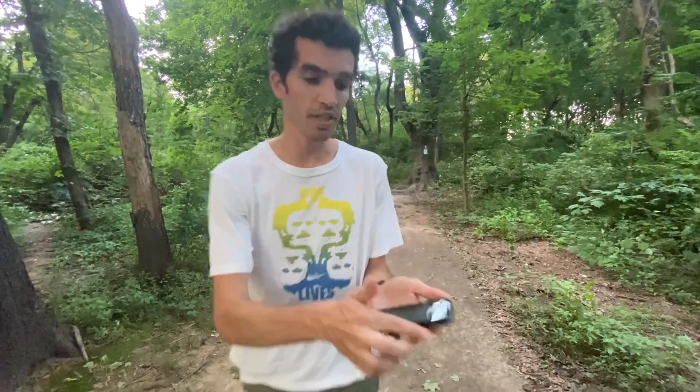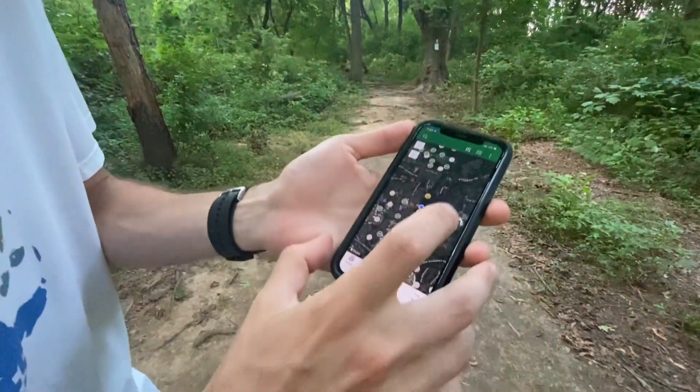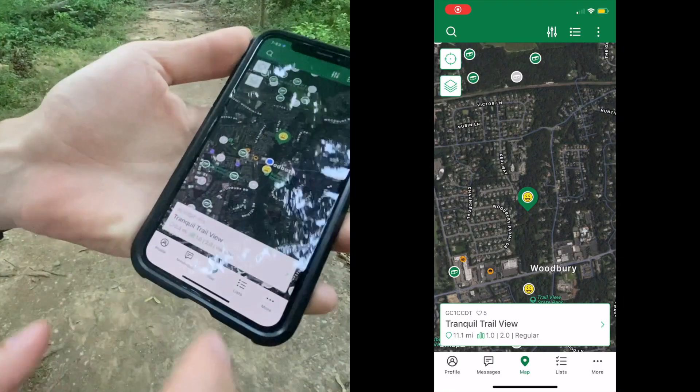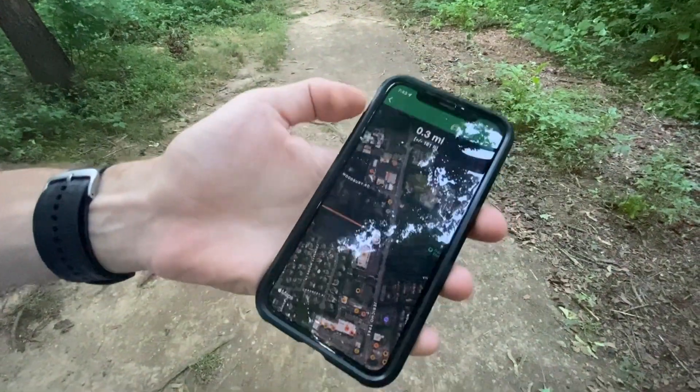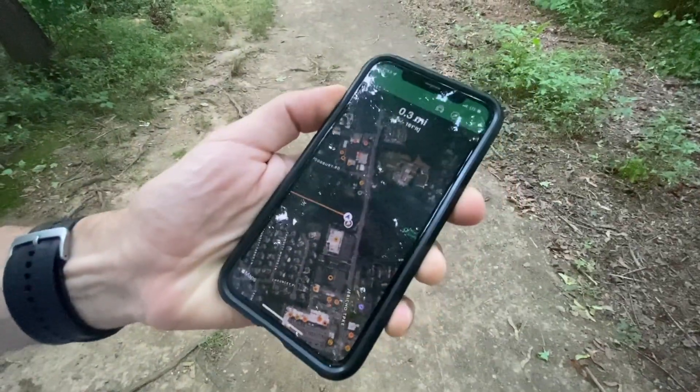Now that we know what a Geocache is, let's go do a sample one and find one. We're going to open the app, pick one I've done already, click it and navigate, and then it's going to show us where to go.